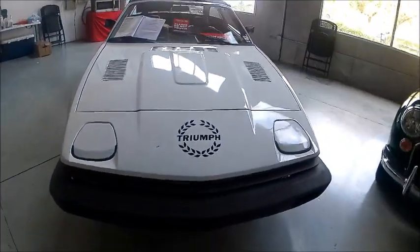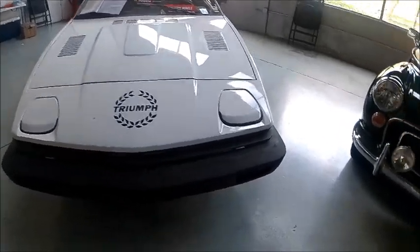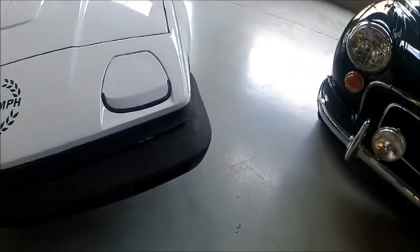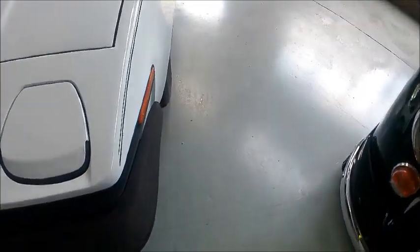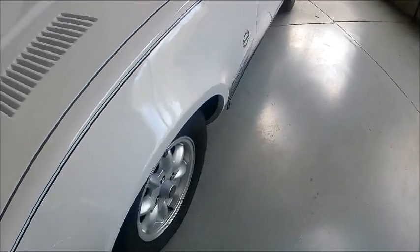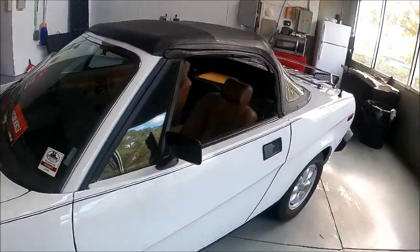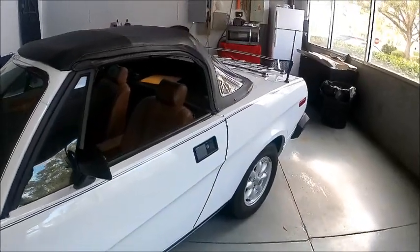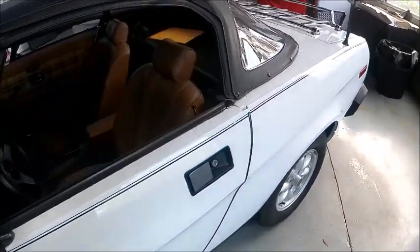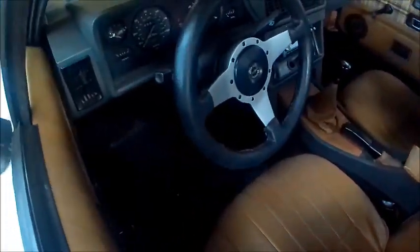Notice, unfortunately, we've got those unsightly bumpers front and back, but we have pop-up headlamps, which are neat. Those rubber bumpers were placed there to meet federal specs on impact resistance and parking lot maneuver requirements.